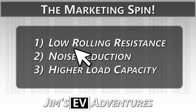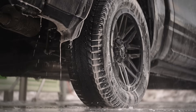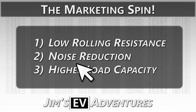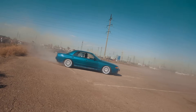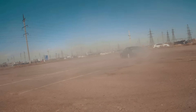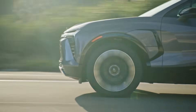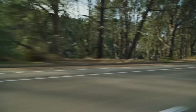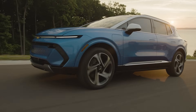When tire makers say 'designed for EVs,' they typically mean lower rolling resistance — but many fuel-efficient tires for gas cars do the same thing. They also mean noise reduction — EVs are quieter so tire noise is more noticeable — but low-noise tires exist for gas cars too, think luxury vehicles from BMW, Mercedes-Benz, and Rolls-Royce. And higher load capacity? Trucks and SUVs have used high-load tires for decades.